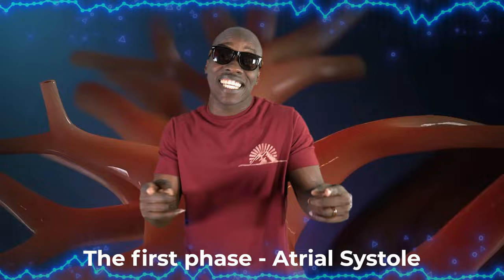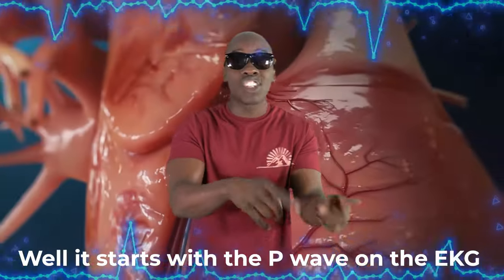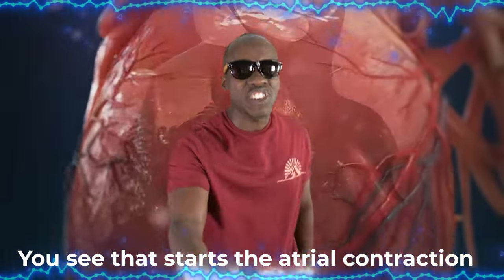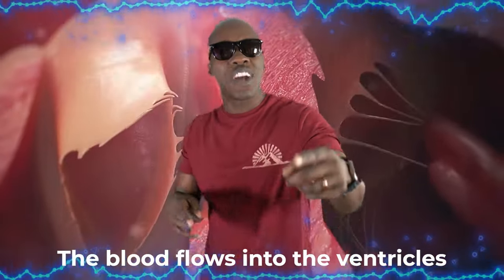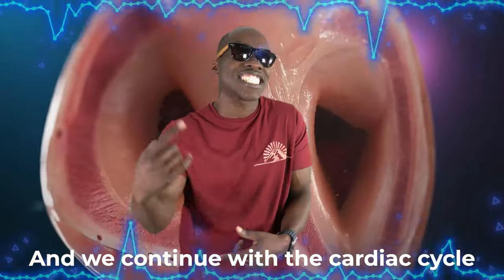The first phase: atrial systole. The atria contract, and that's what we see. It starts with the P wave on the EKG — the atria depolarize, and that's the key. That starts the atrial contraction; atrial pressure increases in that fashion.